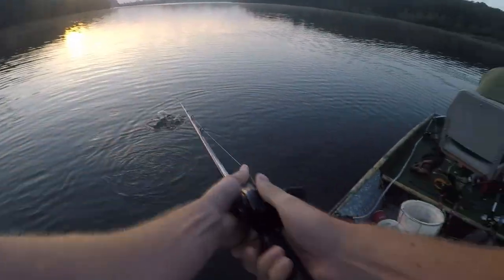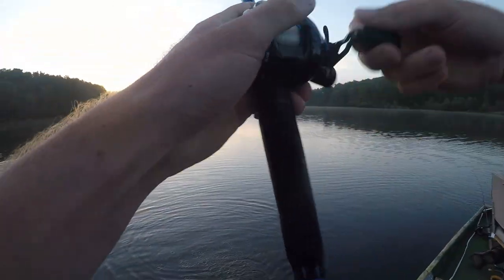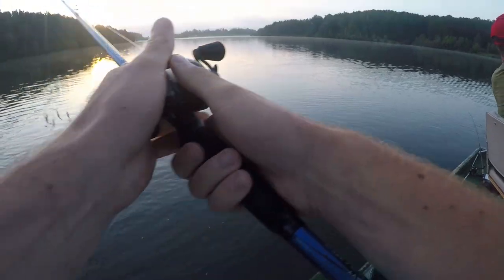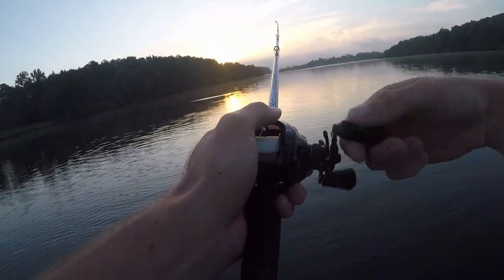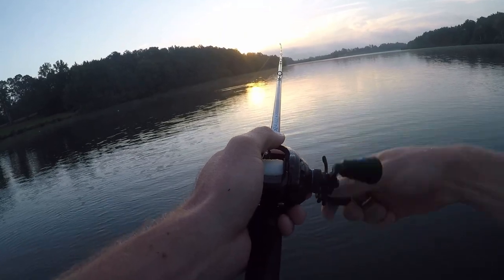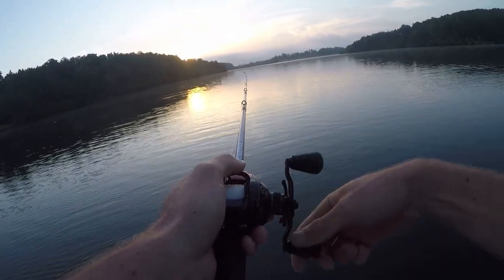It ain't gonna eat them, I ain't worried about that. I will if it starts — you got that bubbler in there and all that. I just saw fish coming up out here behind us. Alabama rig about to roll through here. That was like the fourth fish I got on the A-rig today.